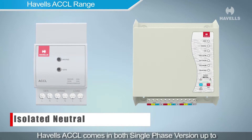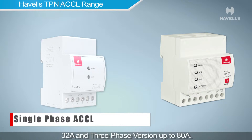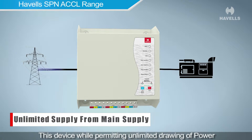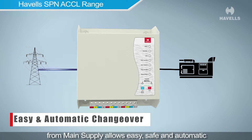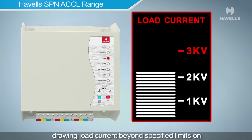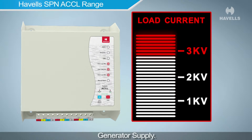Havells ACCL comes in both a single phase version up to 32 ampere and a three phase version up to 80 ampere. This device permits unlimited drawing of power from the main supply and allows easy, safe, and automatic changeover to the generator when main supply fails — and vice versa — while limiting the user from drawing load current beyond specified limits on generator supply.